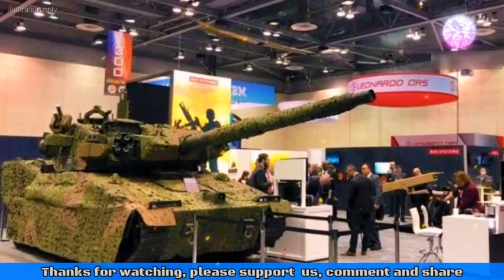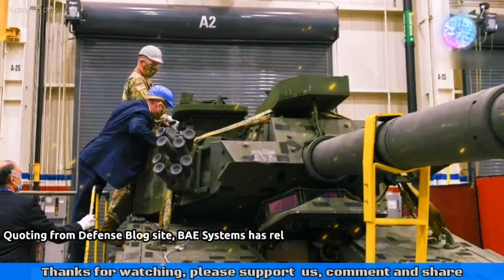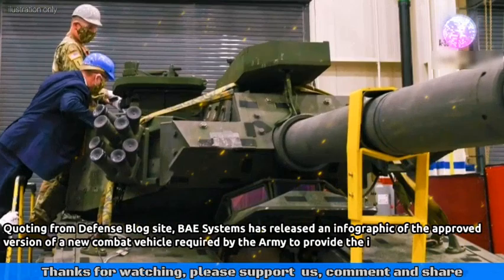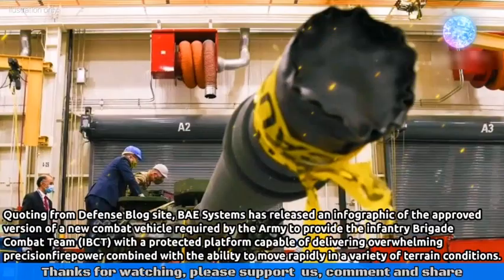Developed under the U.S. Army's Mobile Protected Firepower (MPF) program, global defense company BAE Systems has reportedly revealed a highly agile armored platform design. According to Defense Blog, BAE Systems has released an infographic of the approved version of a new combat vehicle required by the army to provide the Infantry Brigade Combat Team (IBCT) with a protected platform capable of delivering overwhelming precision firepower, combined with the ability to move rapidly in a variety of terrain conditions.